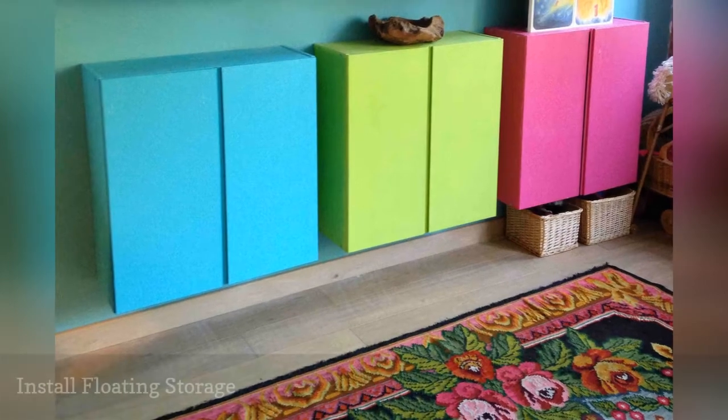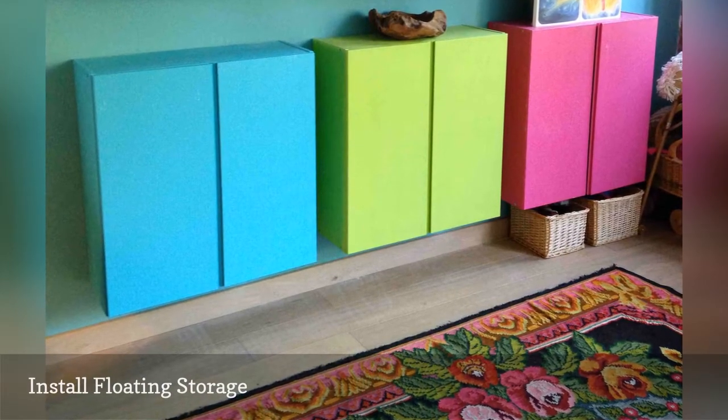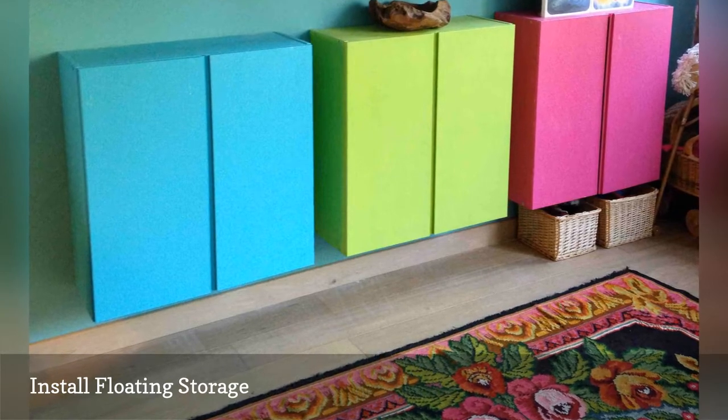We love small space solutions that don't take up a speck of floor area. Here, three IKEA IVAR cabinets with scads of storage were installed as floating entryway consoles.